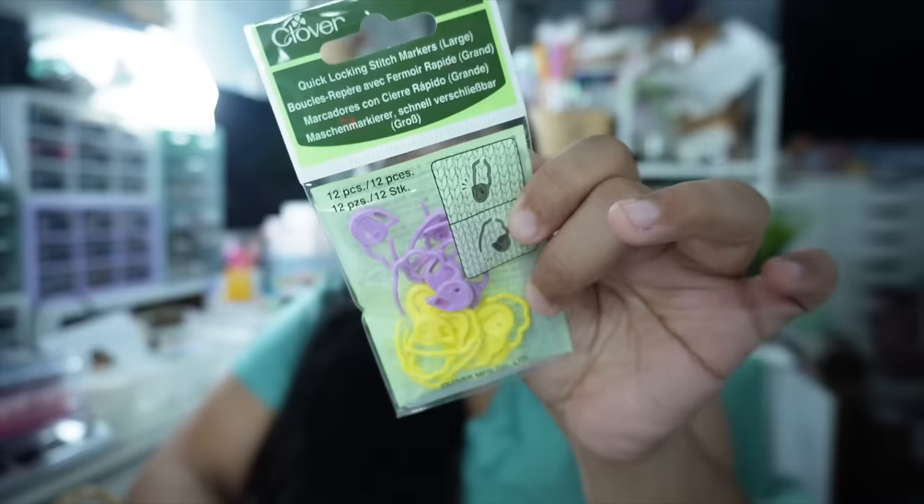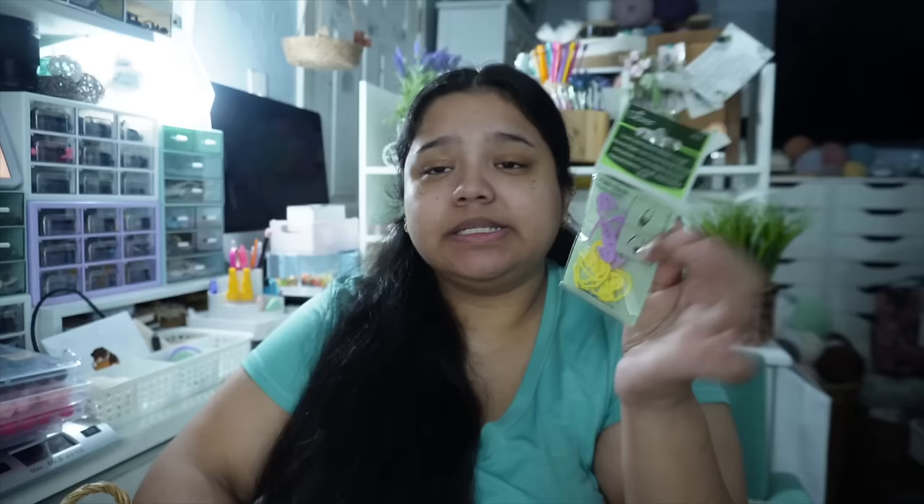I wanted to pick up some more of these Clover stitch markers — these are literally my favorite. They're the swiggle ones and they're pretty expensive, about eight dollars a pack, but it was 30% off regular-priced items. I limited myself to one since I have a ton already, but I like to restock whenever I see them. The bigger ones are always purple and yellow, the smaller ones blue and pink. They're harder to break and I really do like them.